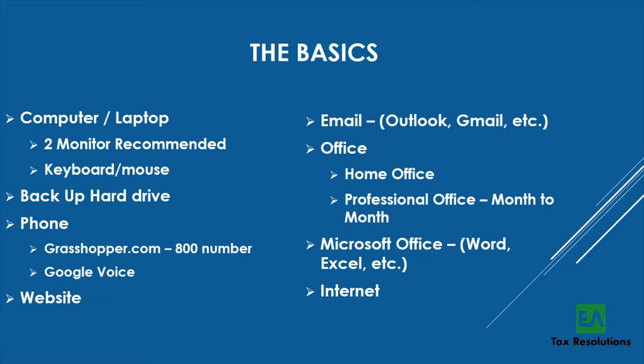You will need a website. When I started, I hired a friend to create one for me — relatively cheap, around $300 to $400 for a bare-bones site. If you're going to have an online presence, you need a website. As the business grew, I hired a company and paid around $3,000 to $4,000 for a nicer site. But to start out, you don't need anything fancy.